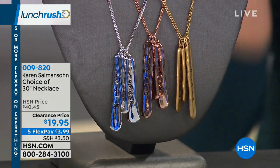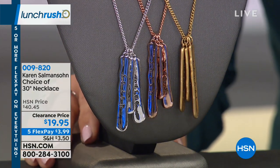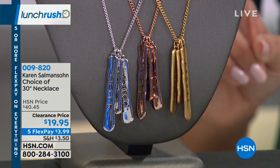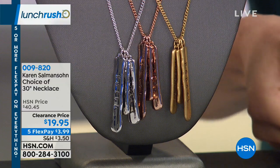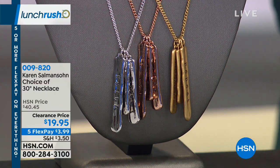We're going to start out with these pieces from Karen Salmonson. If you don't know who she is, she is a best-selling motivational author and speaker — all about helping people boost their happiness and success in life. What she's done with her jewelry collection is take her inspirational words from her books and put them on jewelry. This is your choice of a 30-inch necklace.